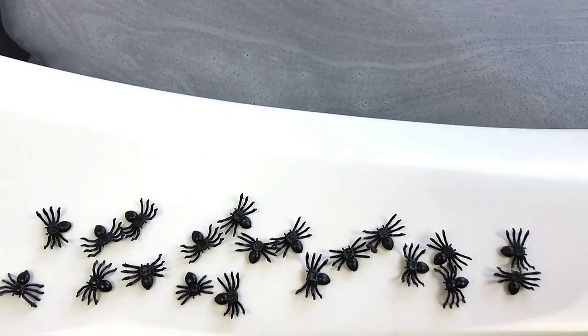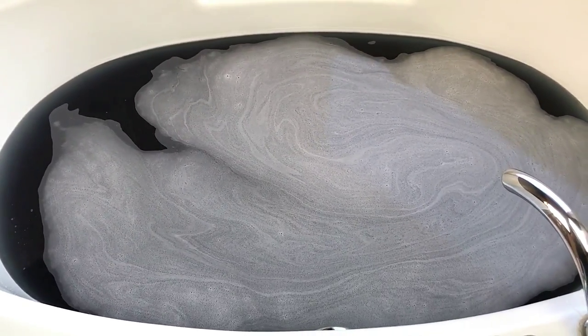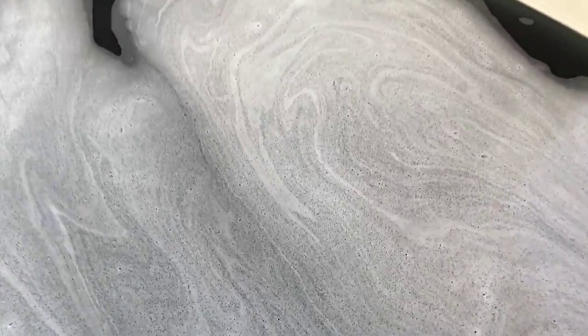Can you believe all those were in there? Oh my gosh. I love them, they're just so awesome. I love this color, I love this scent. I can't wait to check out the bubbles, so let's go ahead and do that. Y'all, this is so freaking cool — I can't believe I waited this long to even try putting them in my water.